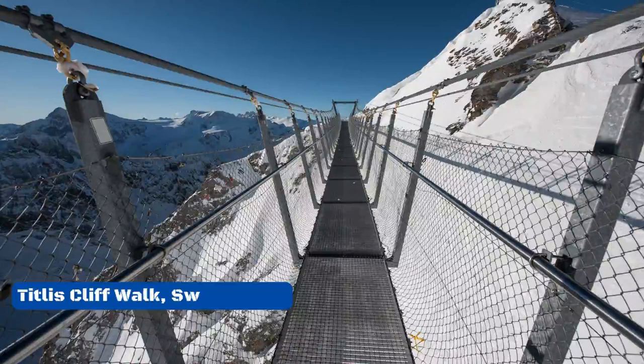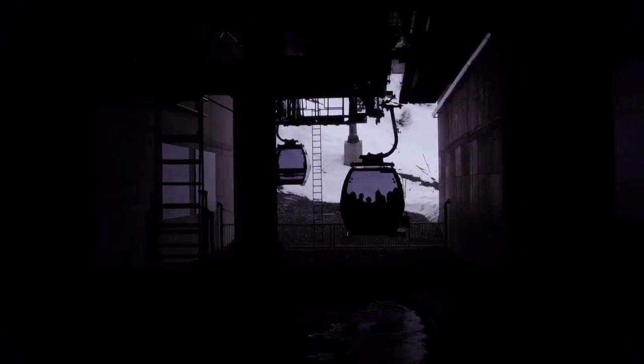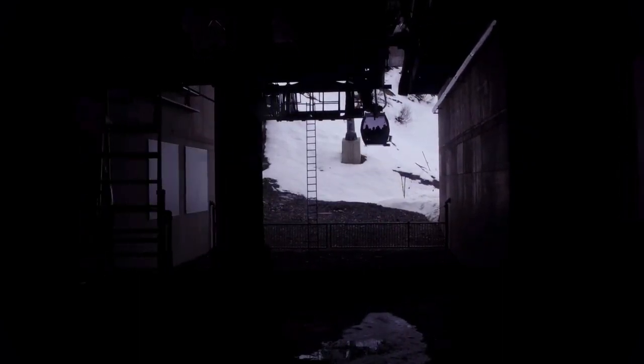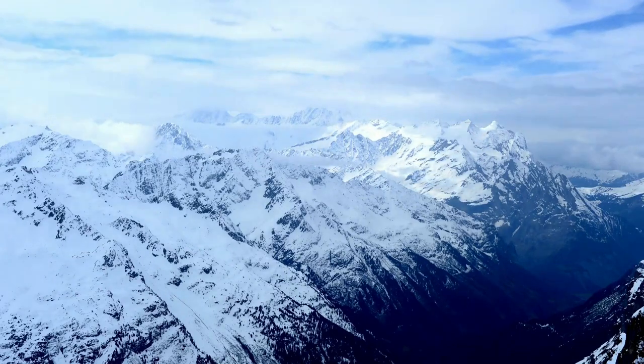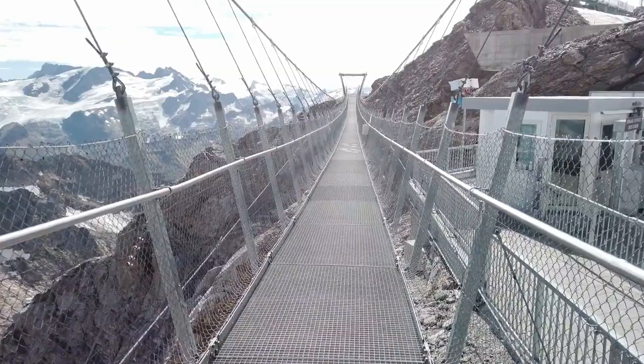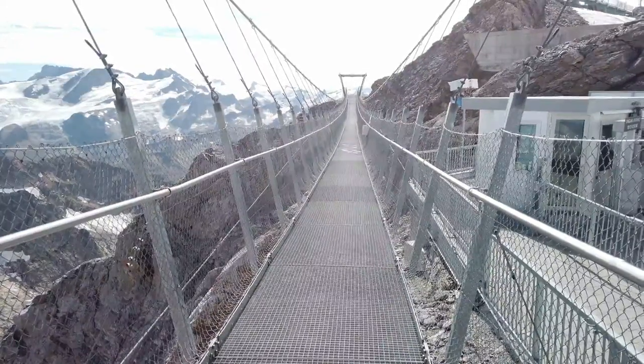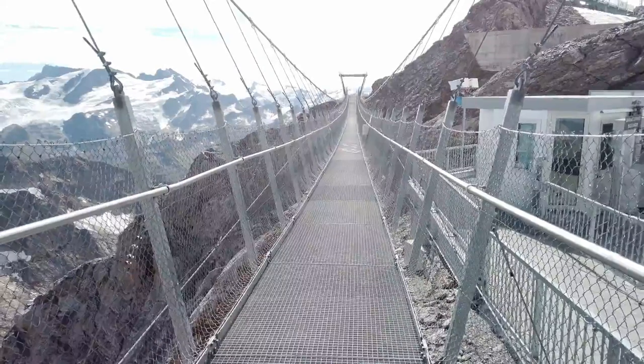Number 9: Tightly's Cliff Walk, Switzerland. Before you can cross the Tightly's Cliff Walk, you have to climb Mount Tightly's, where the bridge will be waiting for you. Then you'll walk through an underground tunnel to get to the Glacier Cave. The Tightly's Cliff Walk is about 3,000 meters above sea level. It is 100 meters long but only 1 meter wide, going from one rock face in the Swiss Alps to another. The bridge goes over a hole that is about 500 meters deep.